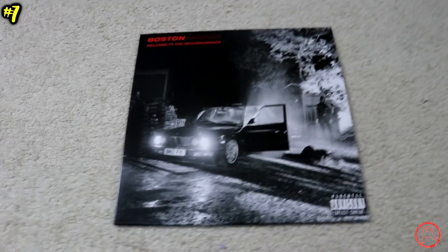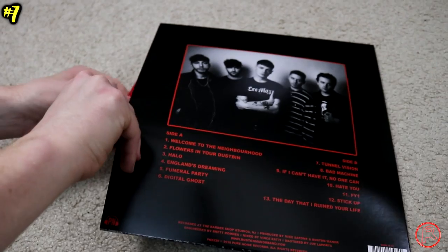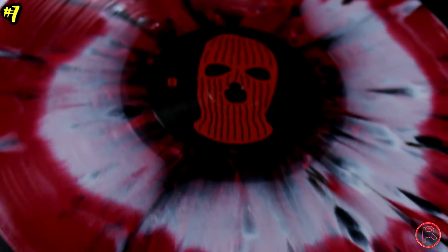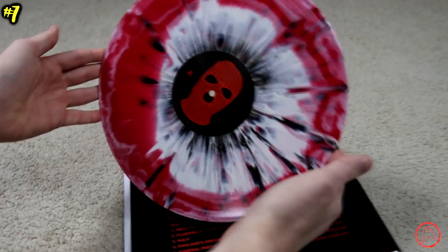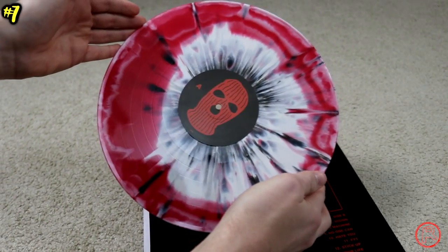I'm a sucker for the splatter, and reeling in at number 7 is a very nice pressing of 'Welcome to the Neighborhood' by Boston Manor — their sophomore album. The pressing I scooped up has a little bit of black, white, and a whole lot of red with a cloudy tint. The white mixed around the edges makes it such a pretty record that looked even better than it did online. When I pre-ordered and it arrived, I immediately had to put it on the turntable because it was that alluring — and of course, the record sounds great.